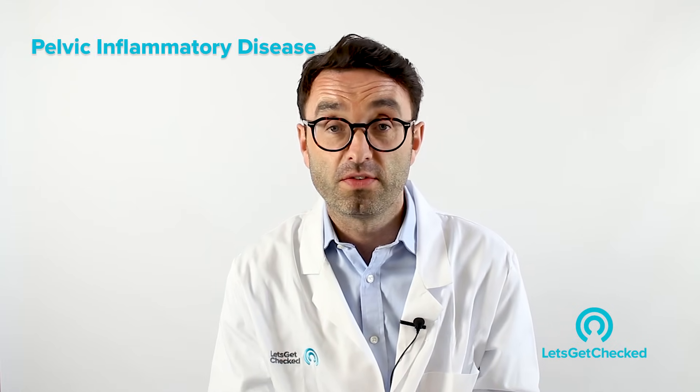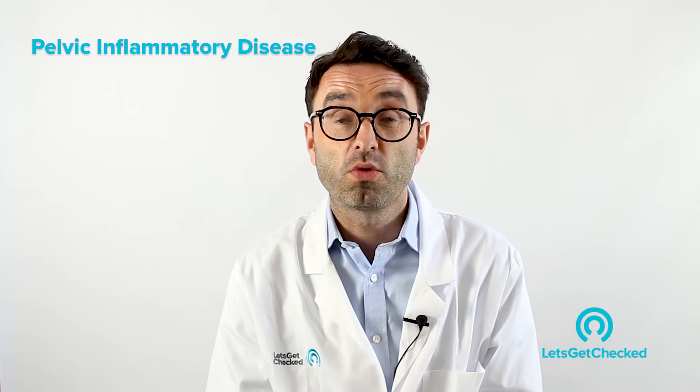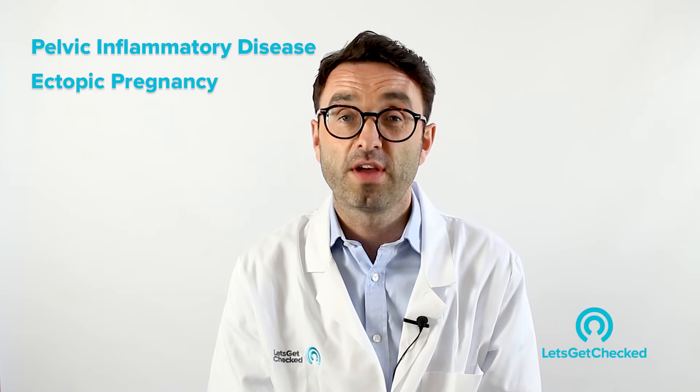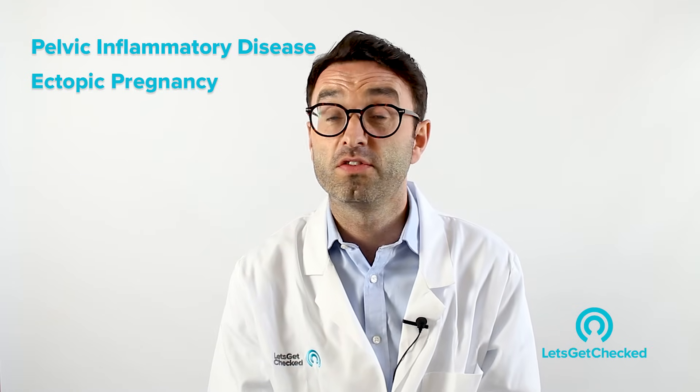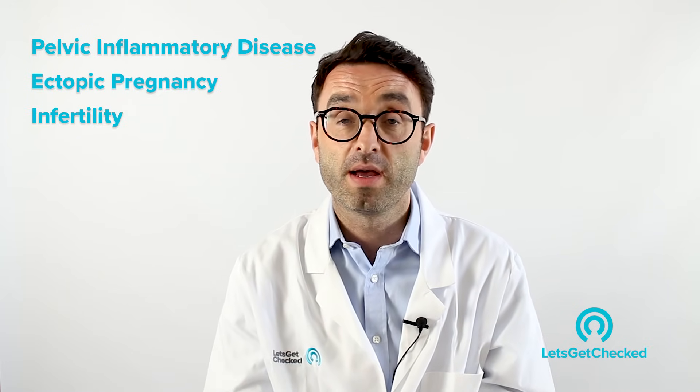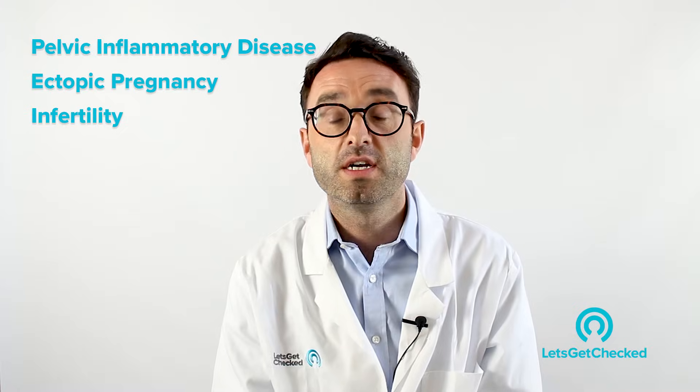A common question is: why are undiagnosed or untreated STIs so serious, particularly for women? The reason is because they can cause the following conditions: first, PID or pelvic inflammatory disease; second, ectopic pregnancies; third, decreased fertility or infertility; and fourth, chronic pelvic pain.